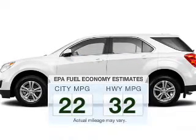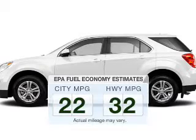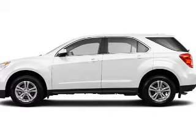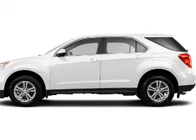Make less trips to the gas station to fill your gas tank when driving this fuel-efficient vehicle. The powertrain includes front-wheel drive with a reliable engine that responds smoothly to its automatic transmission.